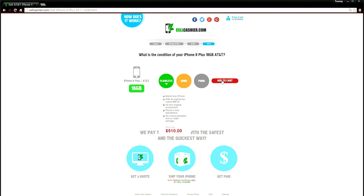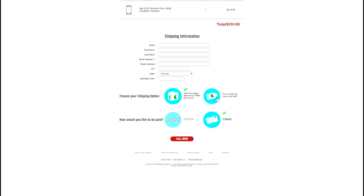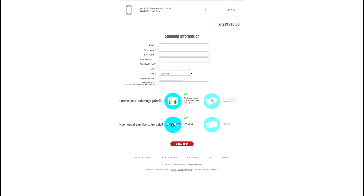If you like the quote, then you can just add it to your cart and check out. They will even send you a prepaid label and a box for free. You can also choose how you want to be paid — they can either send you a check or you can get paid directly from PayPal. So if you want to sell your iPhone, don't go anywhere else because Sellcashier will give you the most cash for your iPhone. Make sure to check out their website for updated prices. Thanks for watching, I'll see you next time.